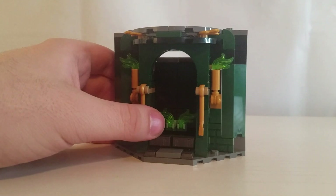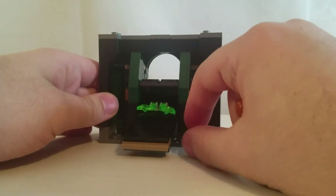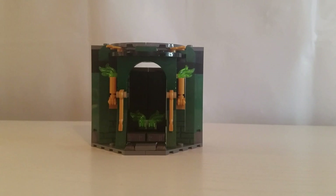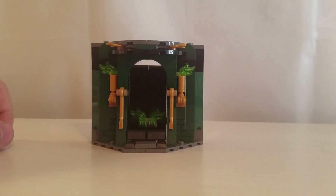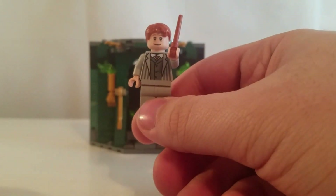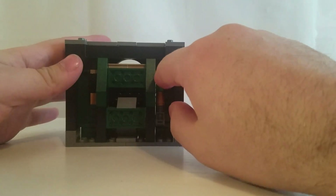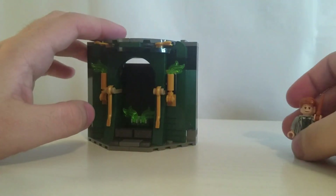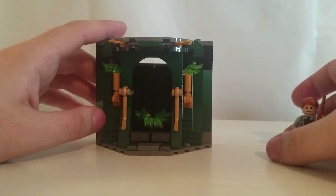Here is the first part of the set, and this is the little teleportation room that you can use to get in and out of the Ministry of Magic in the Harry Potter universe. The play feature here is you take a minifigure, place it inside, and use this little lever to pull backwards — it's as if the character has teleported out of the Ministry.